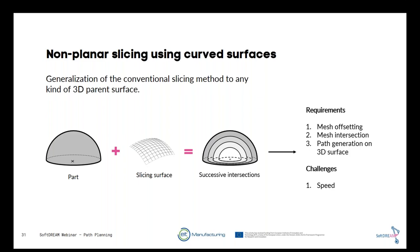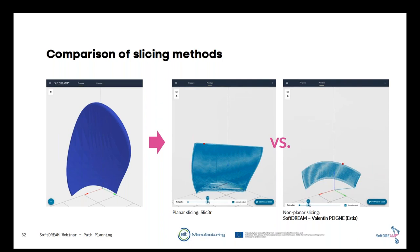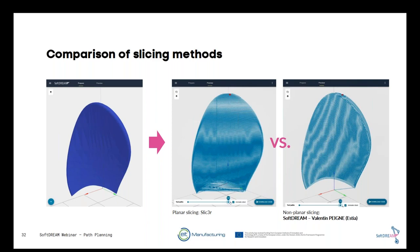In the comparison video, on the left is normal planar slicing showing many traveling moves below the part, while on the right the non-planar slicing has no traveling moves and produces a smooth surface finish after printing.